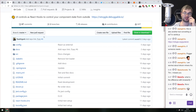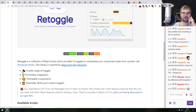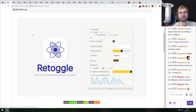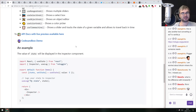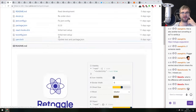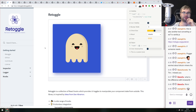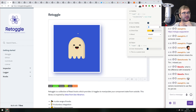Retoggle offers UI controls as React hooks to control your component state from outside. Inspired by Dan Abramov's idea of a hook that returns a component, it gives you logging, knobs, and controls for React components — all implemented as hooks. Pretty neat for debugging.